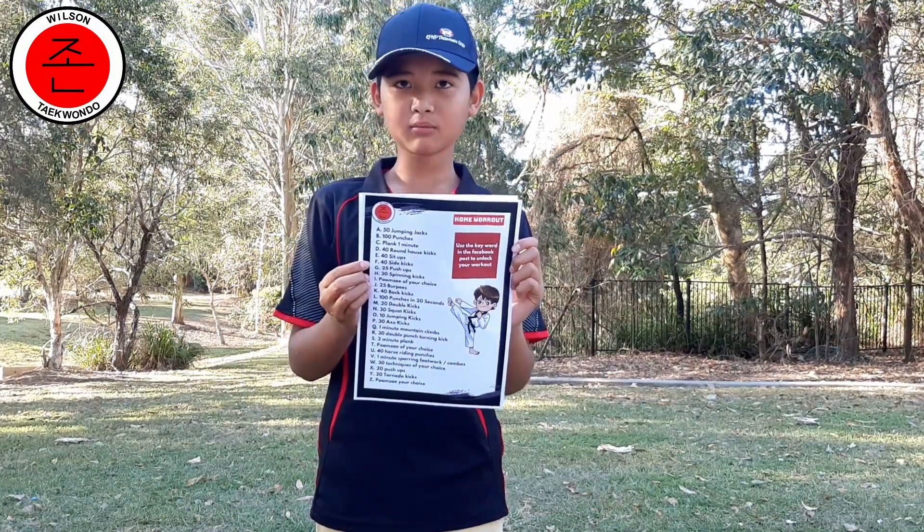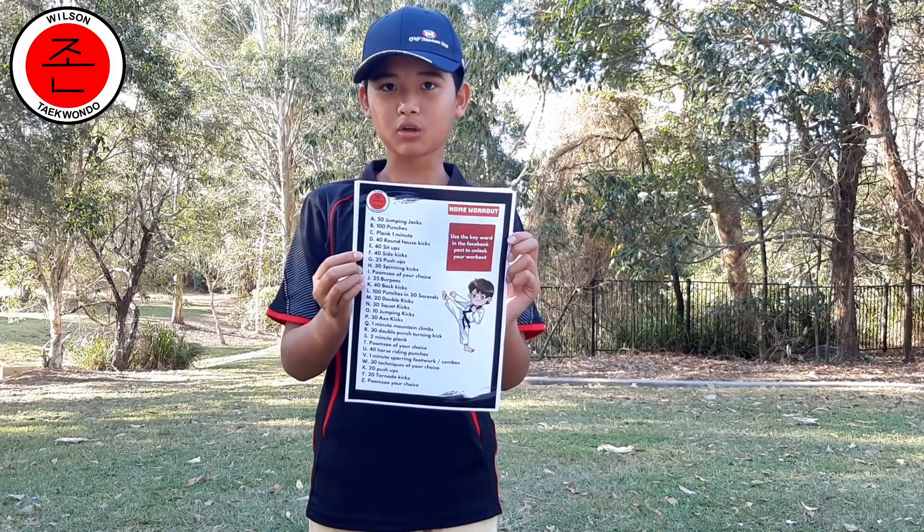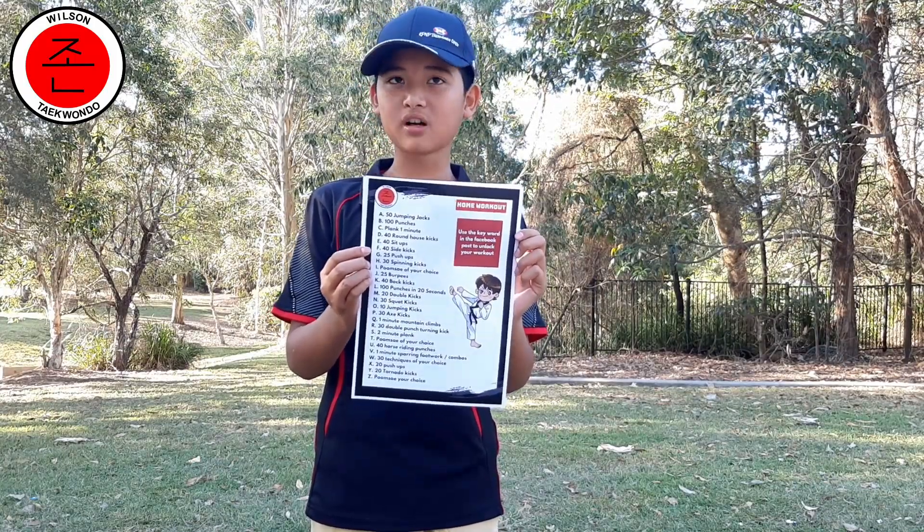Hello, my name is Jack and welcome to my home workout for today. Today's keyword is Muggyi, which means block. I will use its letters to unlock my workout on the workout sheet.